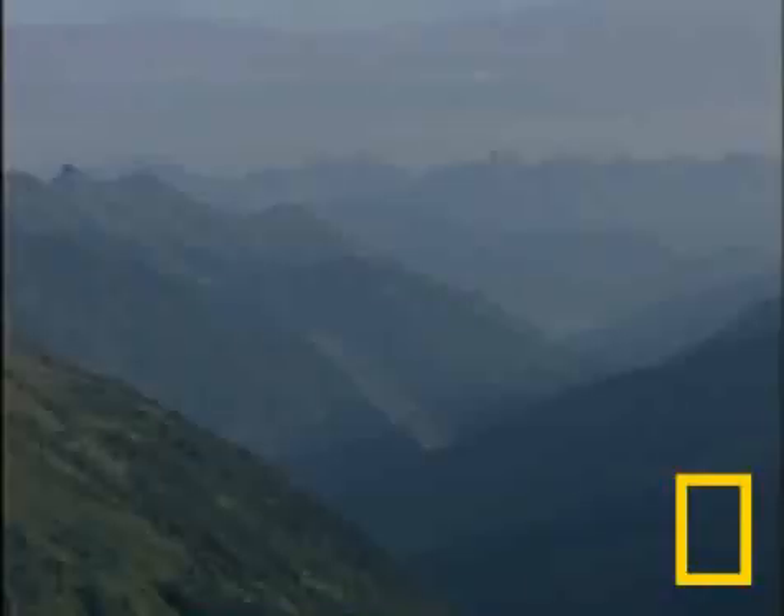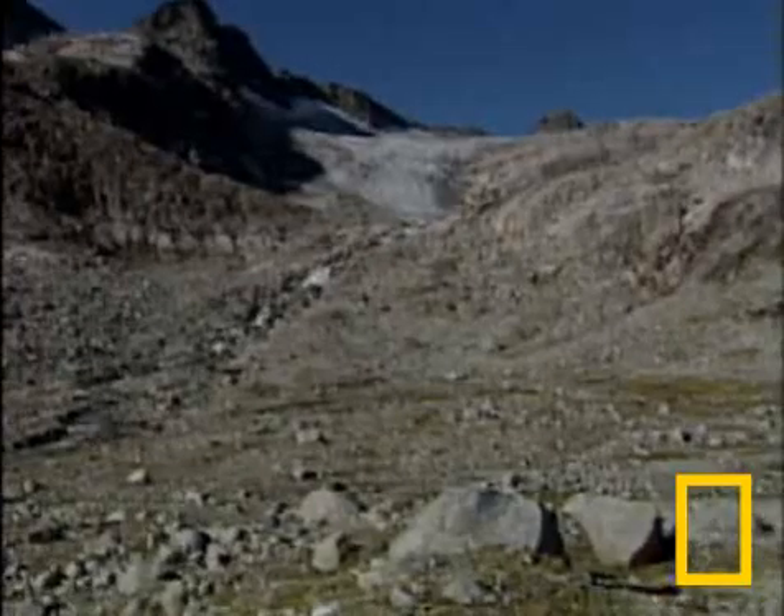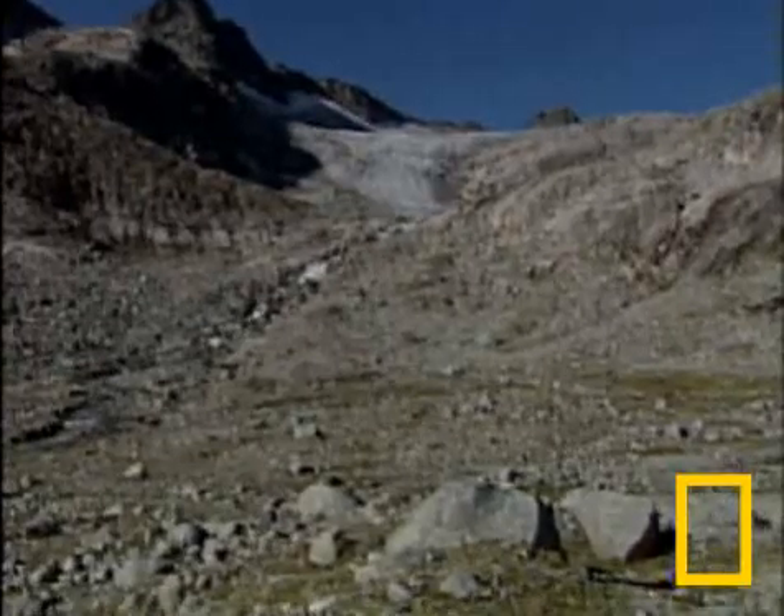As recently as 1979, this valley was filled by the glacier — solid ice, 300 feet thick. Now bare rock and a small river are evidence of the glacier's retreat.